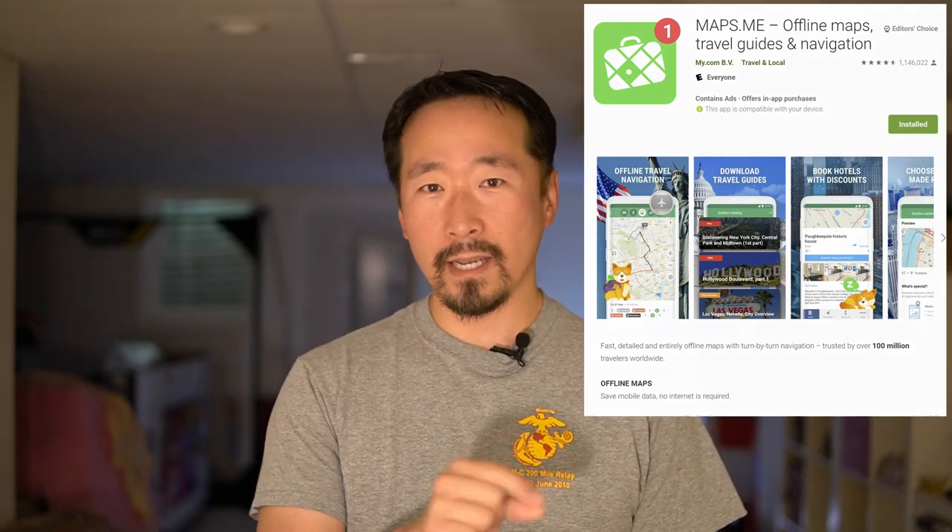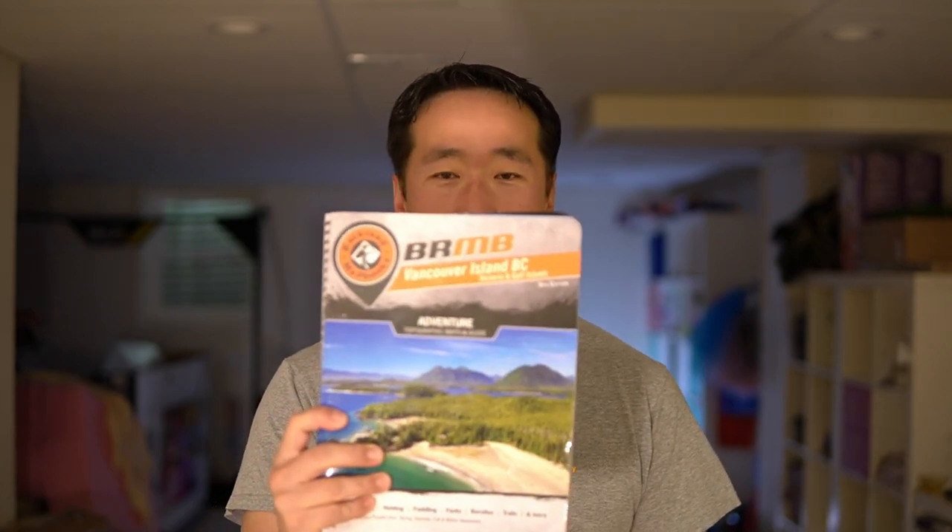Tina also used a free app called Maps.me. It's a navigation map with turn-by-turn directions and you can download entire areas for offline use. Vancouver Island was only about 62 megabytes to download, which is really small, but it did have a lot of the logging roads that Google Maps did not have. We also used a start atlas we bought at the ferry terminal, which had a ton of roads that neither of those had, though it was also missing some roads Maps.me had — probably because it's a couple years old and logging roads constantly change.